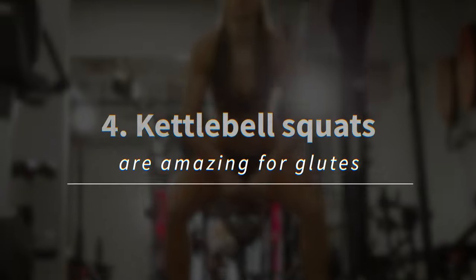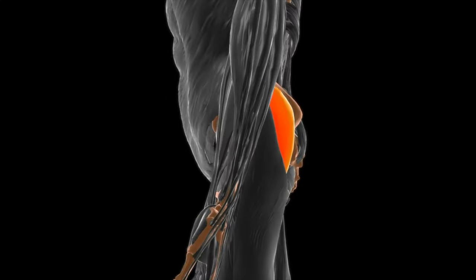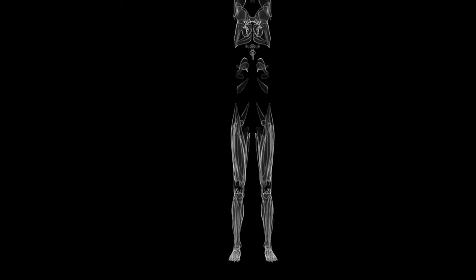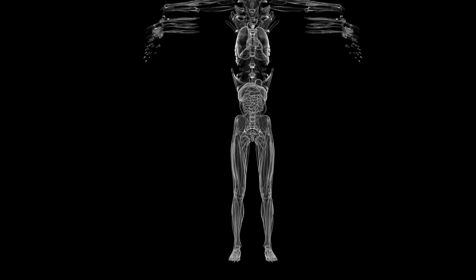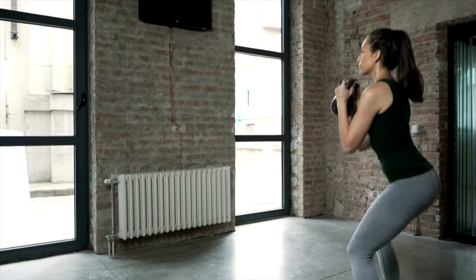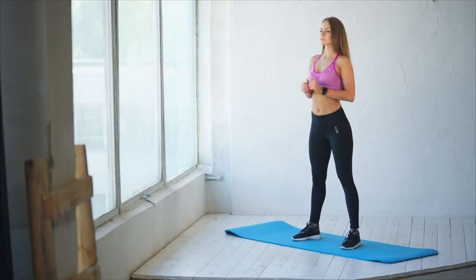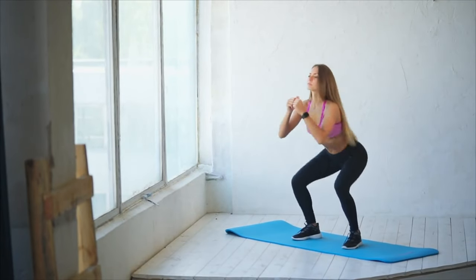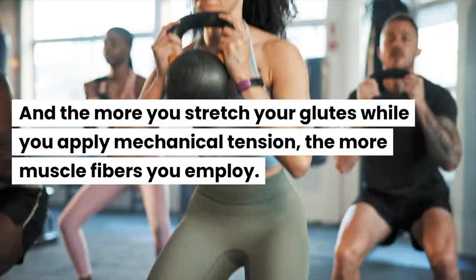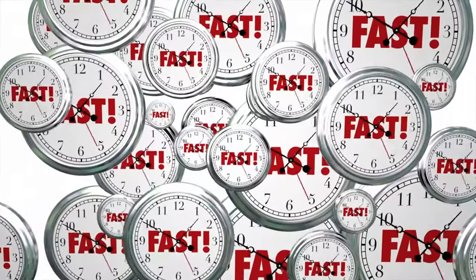Kettlebell squats are amazing for glutes. Glutes are technically part of the core, but they're a very important muscle group, so they deserve a separate section. Goblet squats are again a great example because they take the pressure off your back. This allows you to go deeper into the squat, stretching your glutes. The more you stretch your glutes while applying mechanical tension, the more muscle fibers you employ — meaning your glutes can grow larger faster.